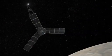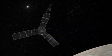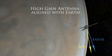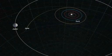Jupiter is so far away from Earth that even when it's at its closest to us, it will still take a radio signal moving at the speed of light about 34 minutes to cross the distance.